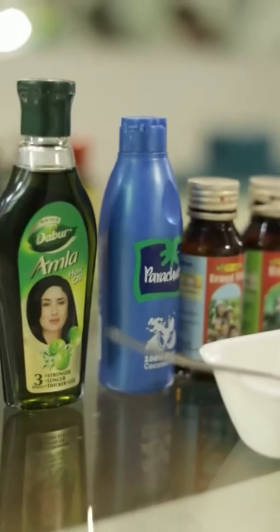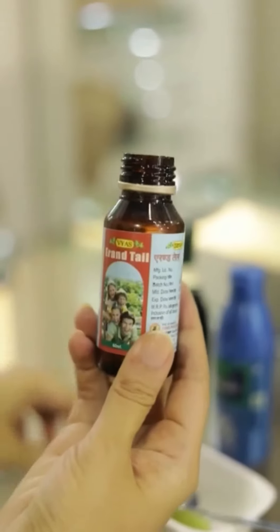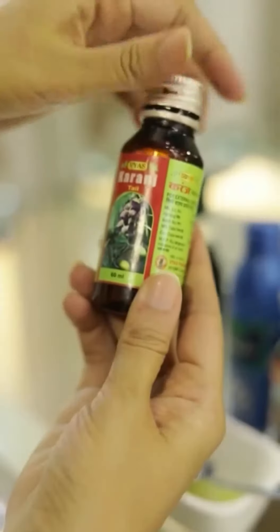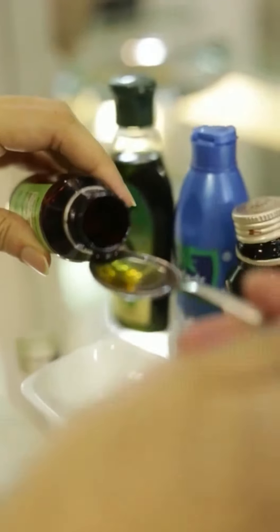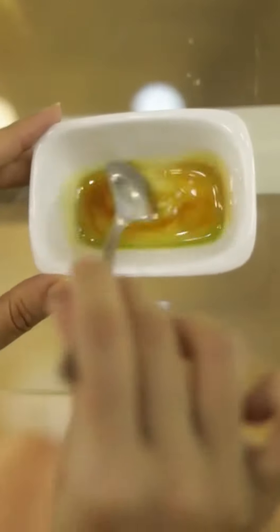Hello, let's do some home hair care. A perfect blend of these five oils is best to get healthy hair and scalp. Take one tablespoon of each oil, mix it really well and heat it. Details are in the comment section.